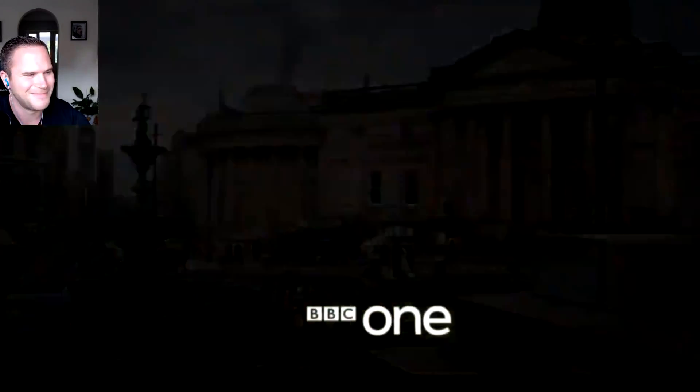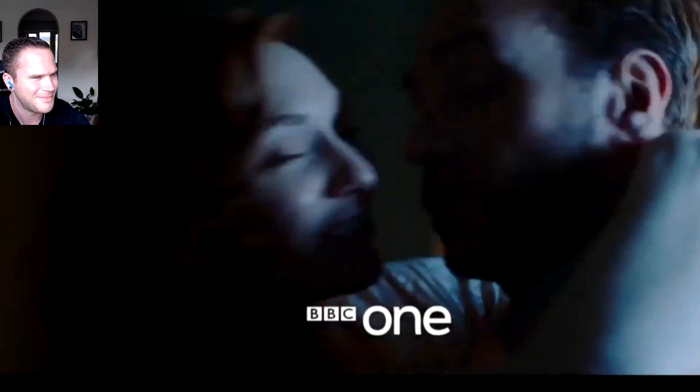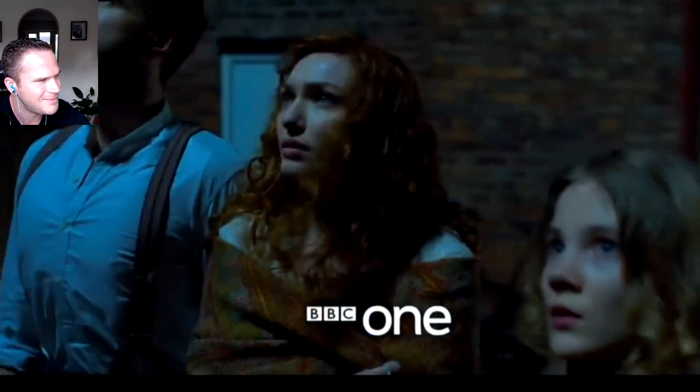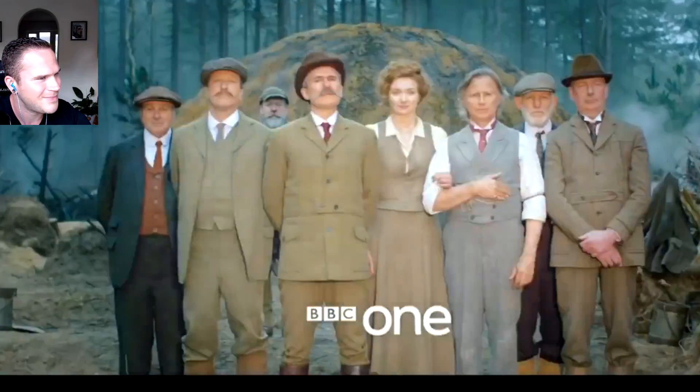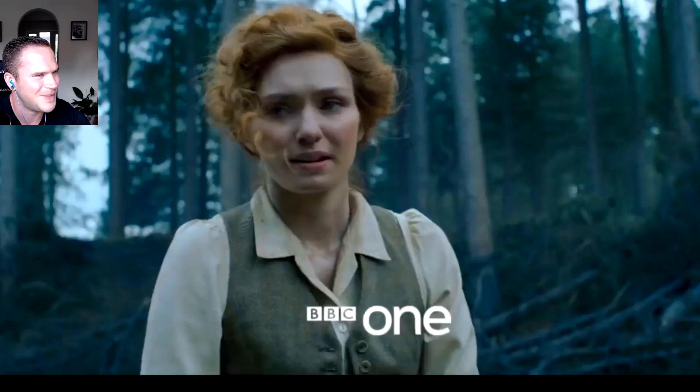It seems that something has arrived in England — the shooting star. Do you think it could be from Mars? Something can't erupt from Mars and end up in Surrey.